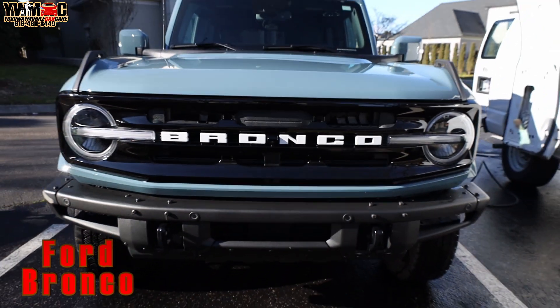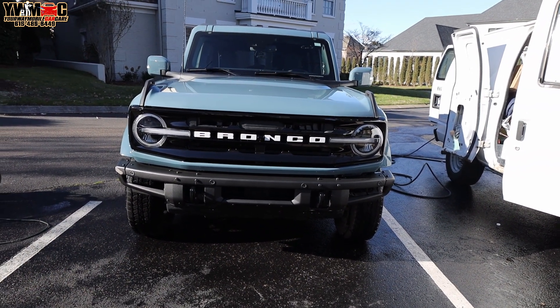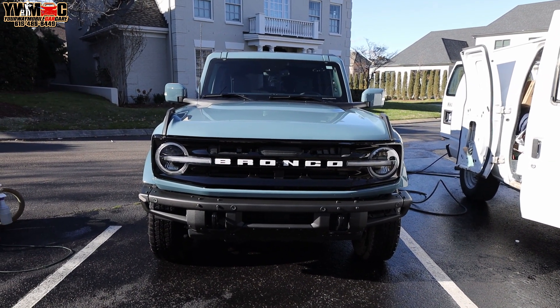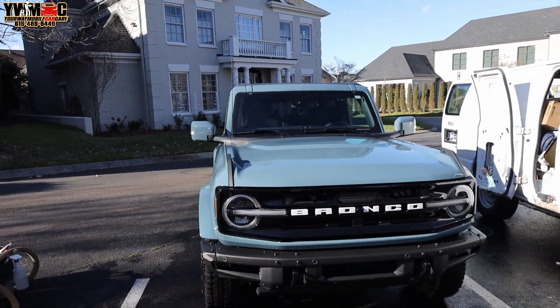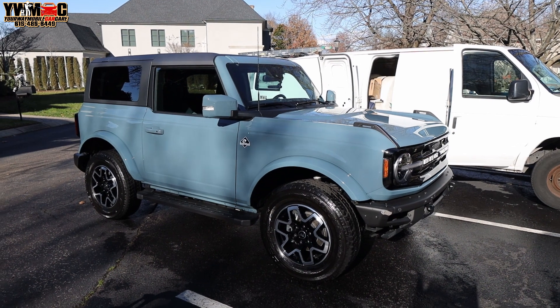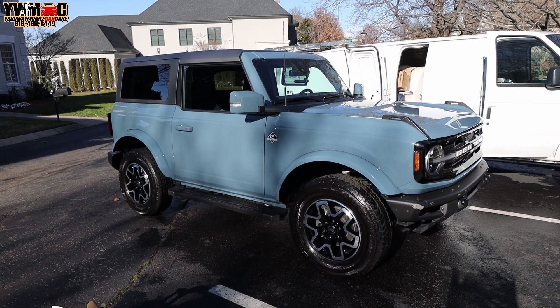Detail world, what it do! We finished this second car today, which is this Ford Bronco Badlands Edition — a two-door model. They usually come in four doors or two doors, and they've got a couple more models of these Ford Broncos, but I usually see this model — it's the more popular one. They got a model kind of like a Land Rover, but this one has more of that Jeep look.